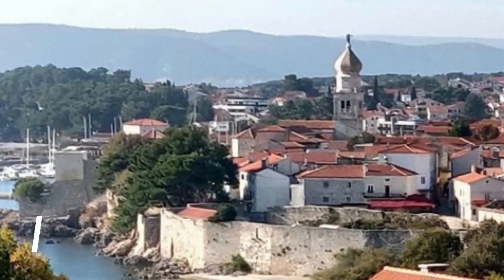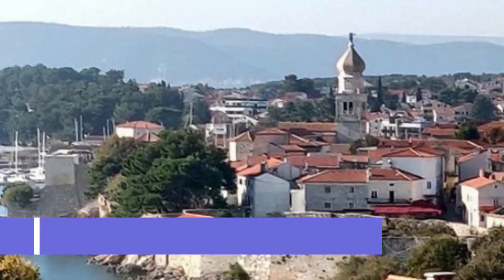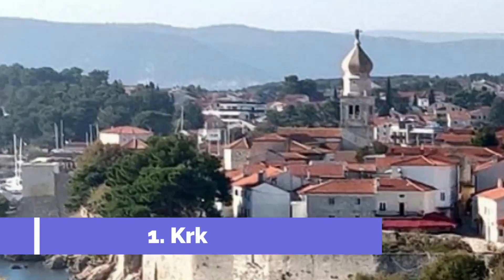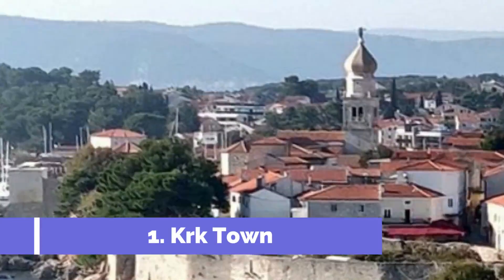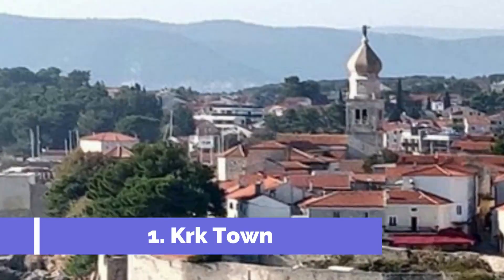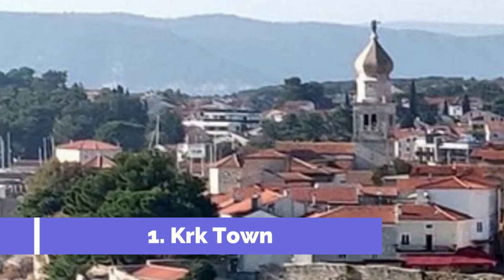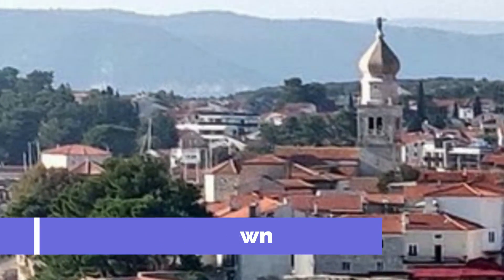Number one: KRK Town. Welcome to KRK Town, the vibrant and historic gem of the stunning KRK Island in Croatia. Home to a myriad of captivating attractions, this charming town promises to delight travelers of all interests.